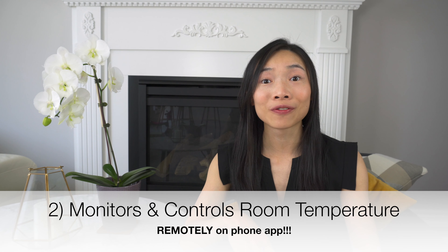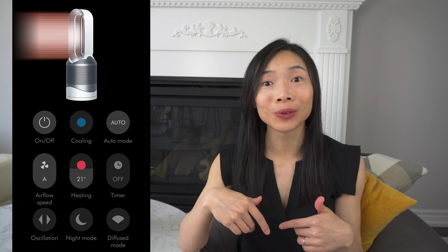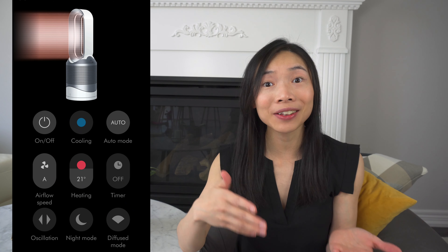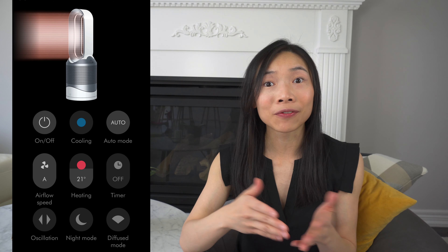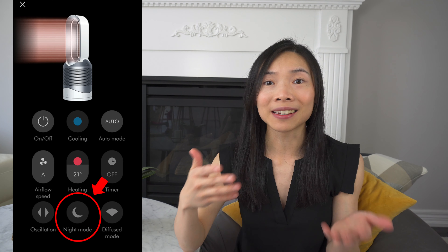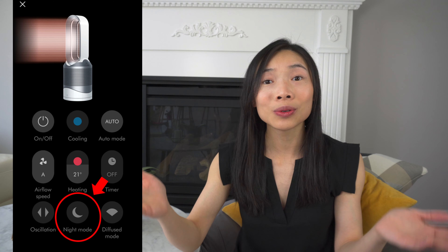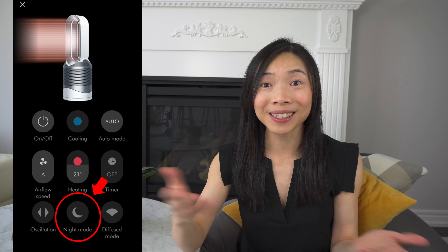Reason number two: it provides continuous monitoring and control of the temperature in your baby's room. If you download the app onto your phone, you can control the air quality and the temperature of your baby's room remotely. That means if you want to change the settings, you won't have to go into the room to interrupt your baby's nap or sleep. It even has a night mode setting that tunes the machine down to the quietest setting and dims the LED display. How considerate is that?